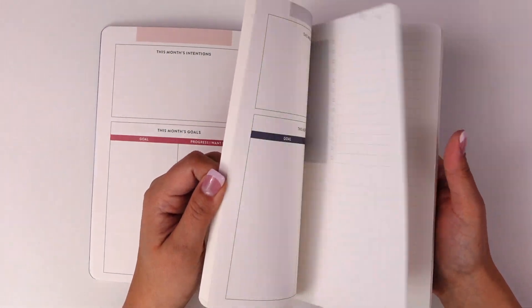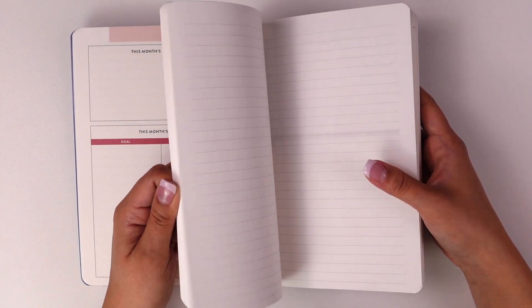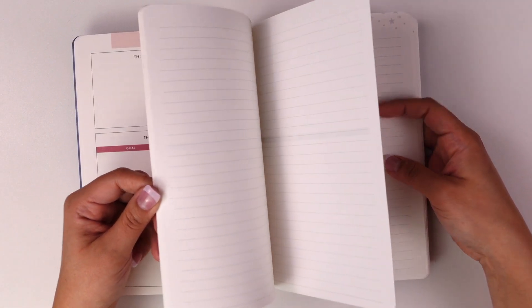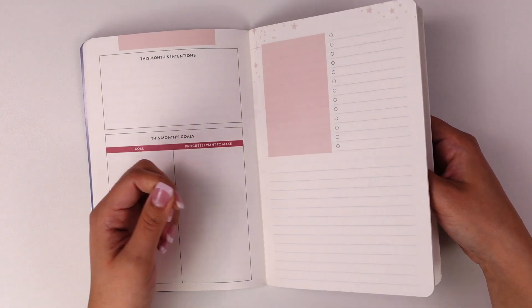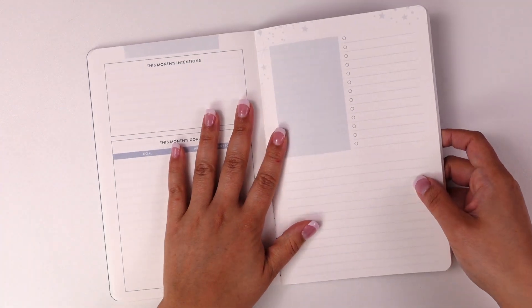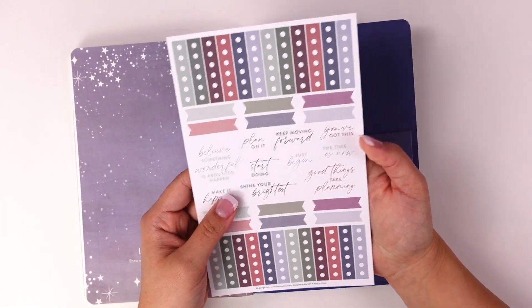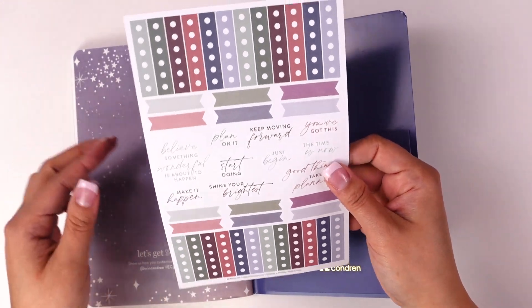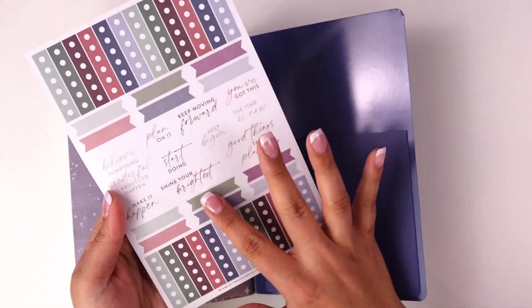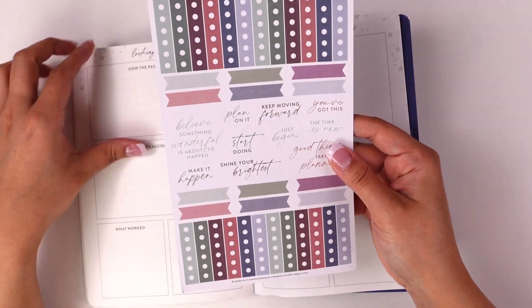I'd say there are probably 12 months' worth of monthly layouts with line pages, which gives you a lot of freedom. This would also be great for memory keeping or journaling — especially if you want to start journaling but don't want to commit to a daily practice. You can pick and choose what memories to keep. It also includes a corresponding sticker sheet in the same colorway with quotes, on matte paper.